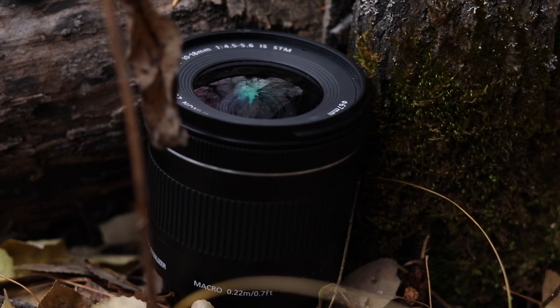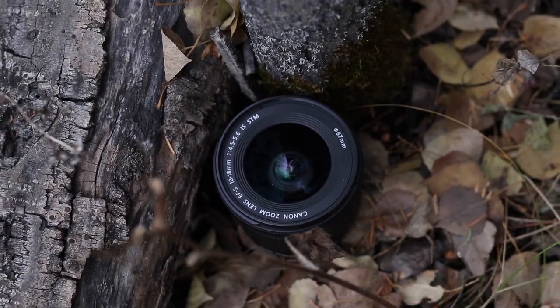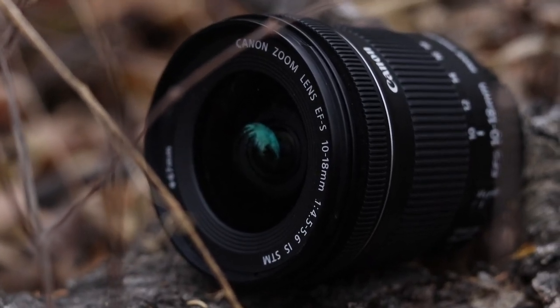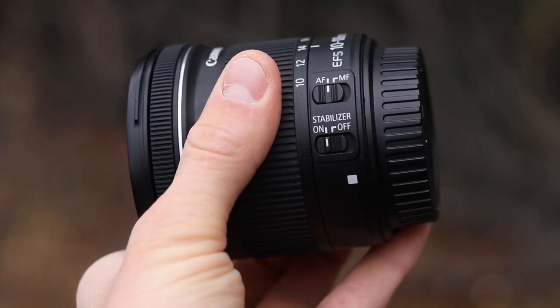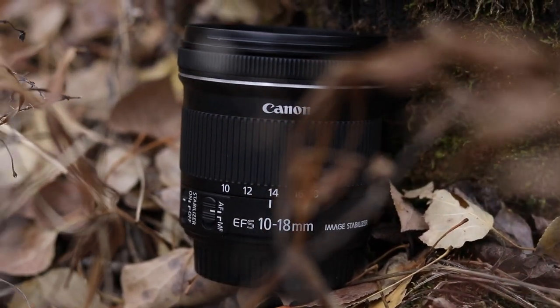The second lens I have is the 10-18mm. This is the lens I use for vlogging since it starts wide and gets even wider. It's super useful especially in enclosed spaces since a lot more of the scene is shown — for example, in a car with the 18-135 you can only see me, but if I throw on the 10-18 a lot more of the setting is shown. Not only does it provide the viewer with more of the setting, it actually acts as a stabilizer because it's so wide. The price new is $440 and I bought it for $320 used.